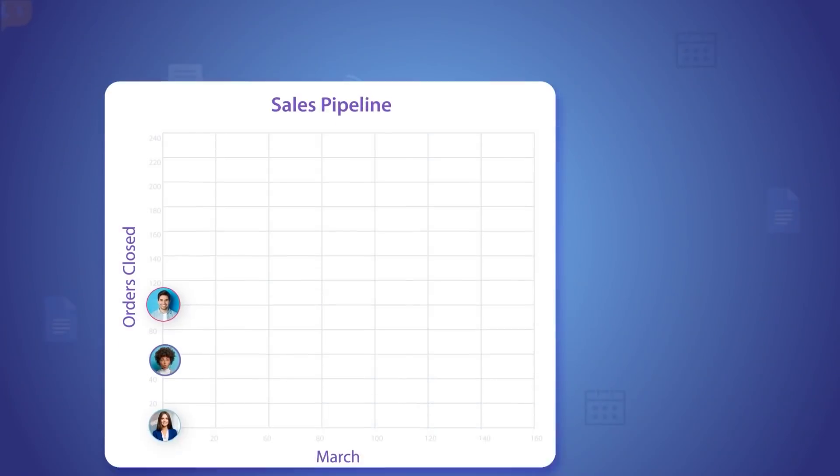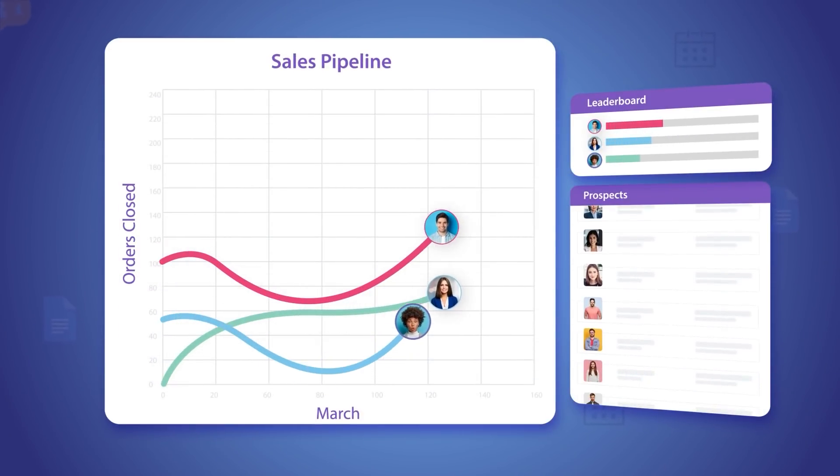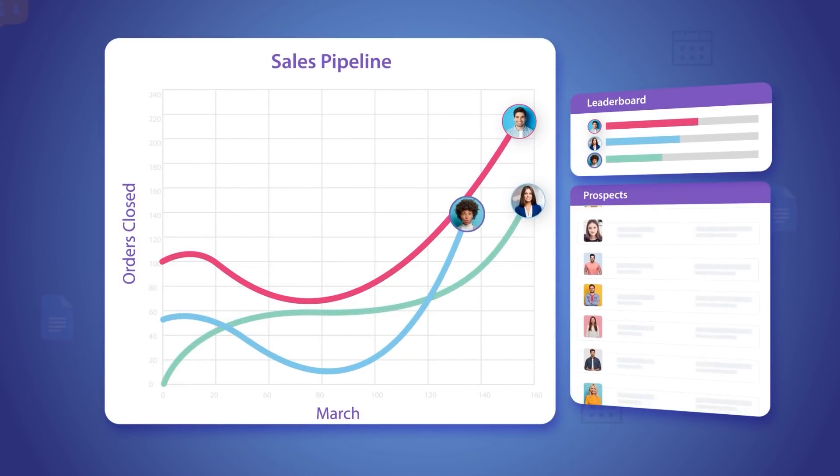Building empathetic human relationships in chaotic times can be incredibly tough. But what if you had the right fuel to help you run a sales marathon? Wouldn't it make the journey a lot easier and more fun?